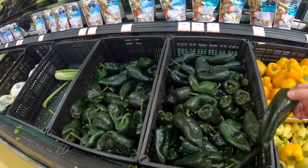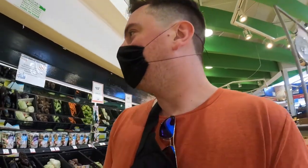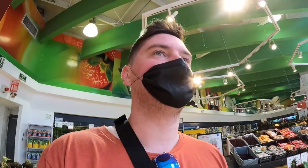Chile poblano for $2.50 per kilo. By the way, I don't know how this mask looks — I had to purchase this crappy little mask for 10 pesos. I don't know what happened to mine; I had it in my pocket but it must have fallen out. Oh well.